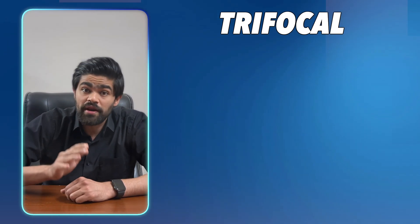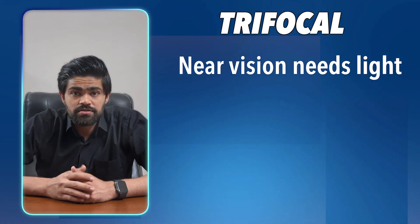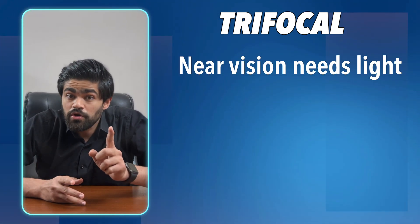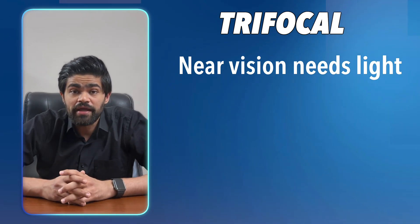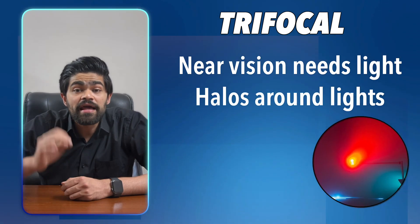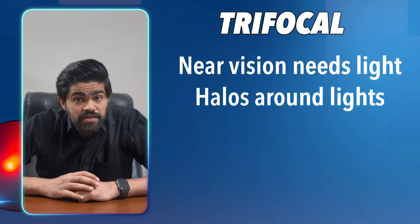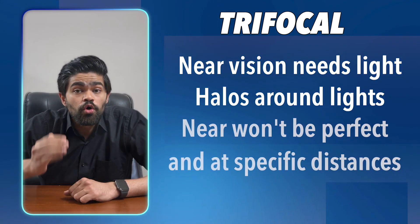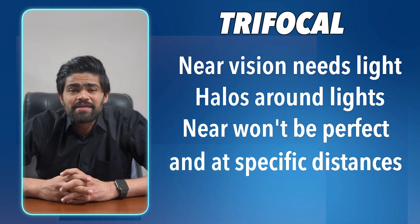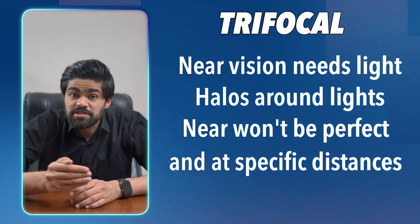There are certain limitations to these lenses — three things right off the bat. One: near vision works in good lighting conditions. When you go to a candlelight dinner, for example, they will fail and you will need a torch to see the menu. Number two: you will see halos around lights at night. Most people get used to them, but it's something you need to consider. And number three: they will give you good near vision, but don't expect to see as clearly as when you were 20 years of age. They give you clear vision at specific distances only.